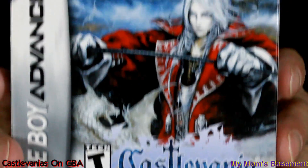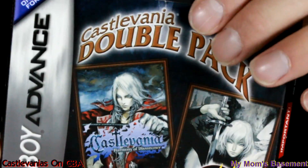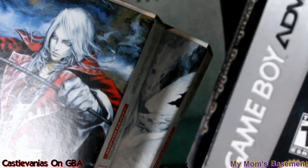I figured, since I've got the three of those, why stop there? Why not pick up a double pack, which has two of these games on it — just for the sake of being complete.